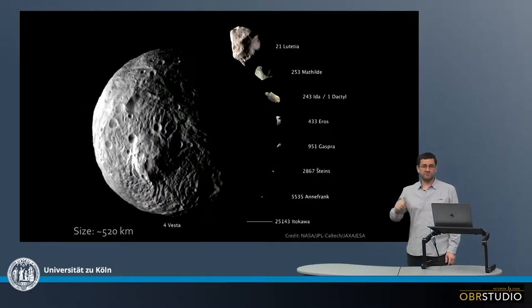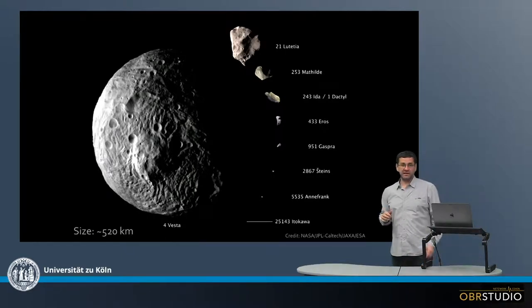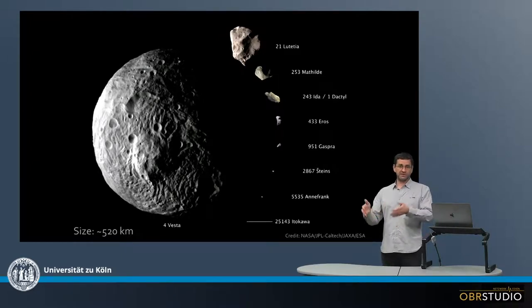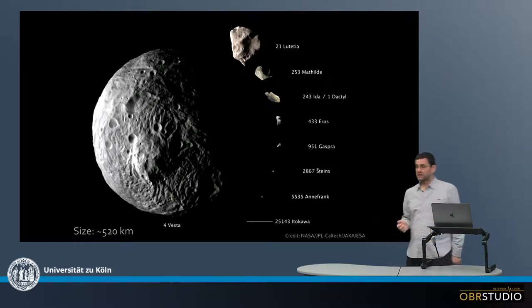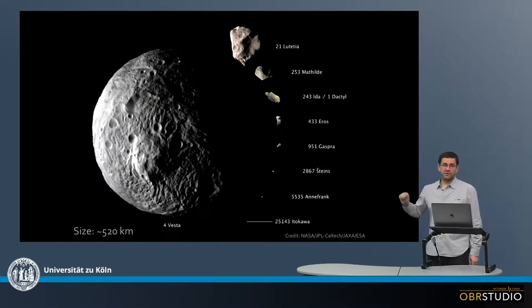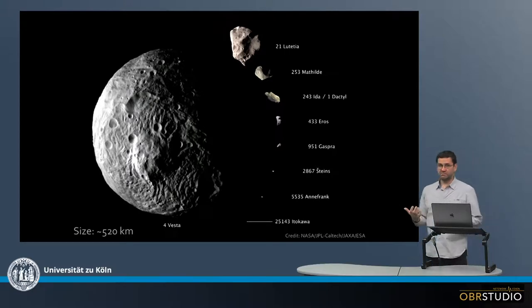Now this is a compilation of asteroids. The big one is Vesta, and it is believed that the HED meteorites come from Vesta — these are the Howardites, Diogenites, and Eucrites — based on reflectance spectra of Vesta and these meteorites. And again, we see quite a cratered surface. In fact, all the lower parts might be one big crater with a central peak here that we can see as one hill.